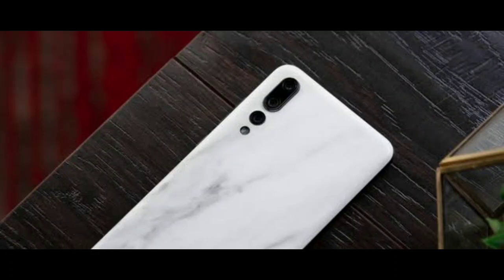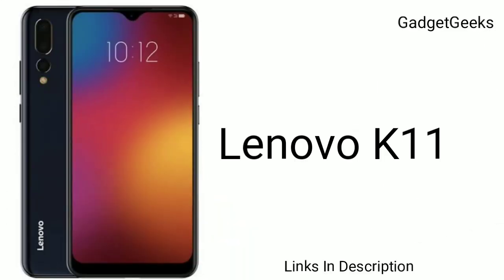Lenovo's entry-level K-series has had a successful run over the years, just like the Z-series. So it is no surprise there is a new leak regarding a new K-series model. The Lenovo K9, released in 2018, was quite successful, so Lenovo is skipping the K10 to launch the Lenovo K11.